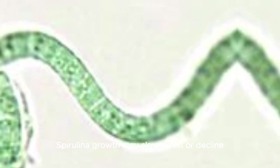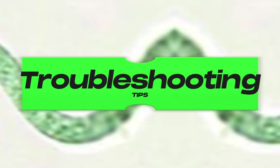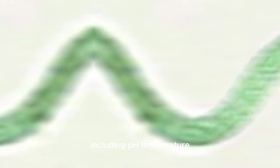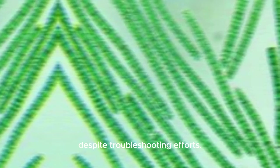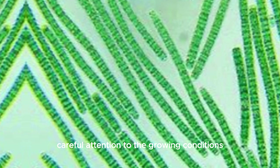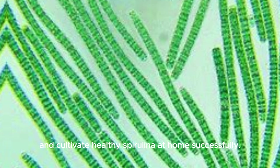Slow growth or decline issue: spirulina growth may slow down or decline for various reasons including environmental stresses or nutrient deficiencies. Troubleshooting tip: assess the overall conditions of the spirulina culture including pH, temperature, light exposure, and nutrient levels. Make necessary adjustments to optimize the growing conditions and promote healthy spirulina growth. Consider restarting the culture if growth does not improve despite troubleshooting efforts.